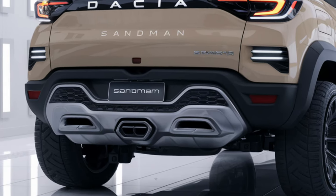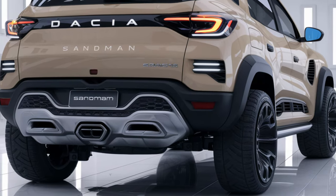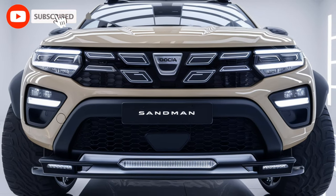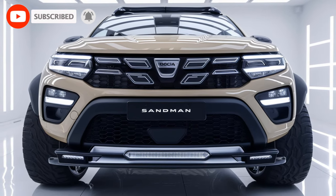Thanks for joining me on this review of the 2025 Dacia Sandman. Let me know in the comments what's your favorite feature, and if you're new here, don't forget to subscribe for more car reviews and auto content. Until next time, take care and happy driving!